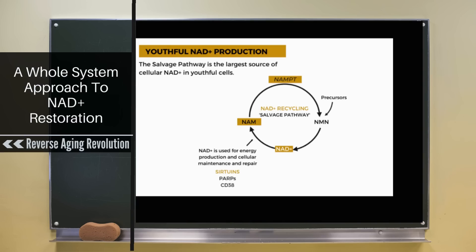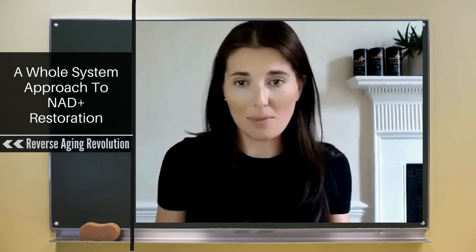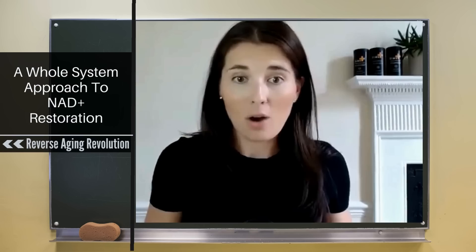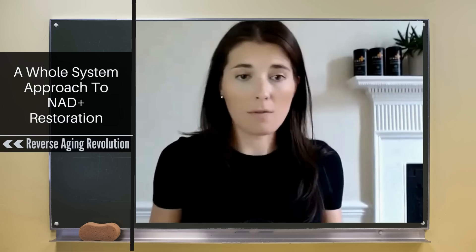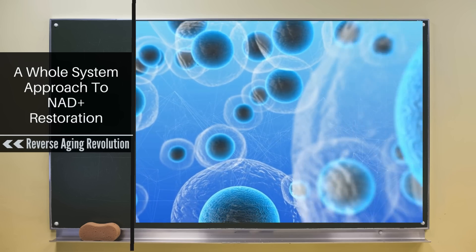The majority of our NAD is actually made in this way when we're young. And if you think about it, it makes complete sense, because NAD is so critical for the body. Why would the body want to rely on some sort of external nutrient to make NAD? It needs to have almost a fail-safe mechanism to be able to continually supply the cell with NAD, no matter how much it's using.